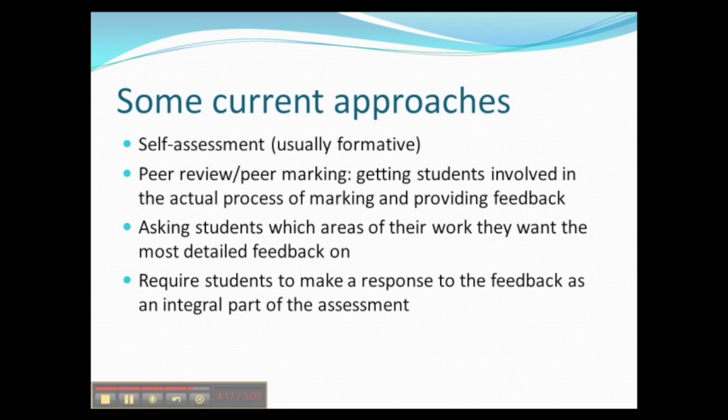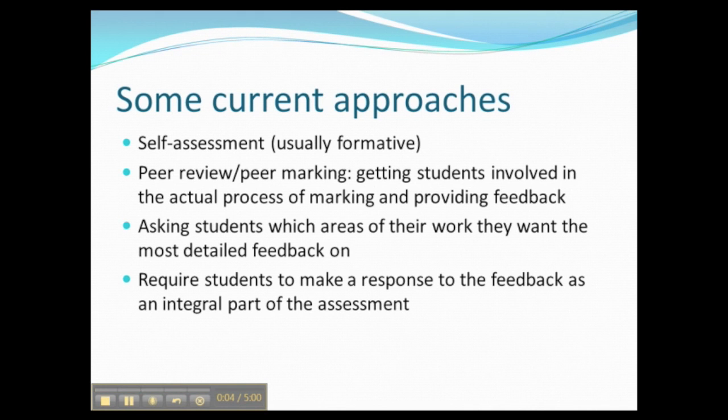Some current approaches to getting students more involved in feedback as a process include self-assessment, which is often formative. For example, I provide online tests accompanying each of my lectures with instant feedback, so students get an idea of how they're doing. Peer review and peer marking are useful for getting students involved in the actual marking process — by engaging with that process they learn what we're looking for, and it can improve their own work. Similar to feedback checklist forms, this involves asking students which areas of work they want the most detailed feedback on, getting them to appraise their work before handing it in.